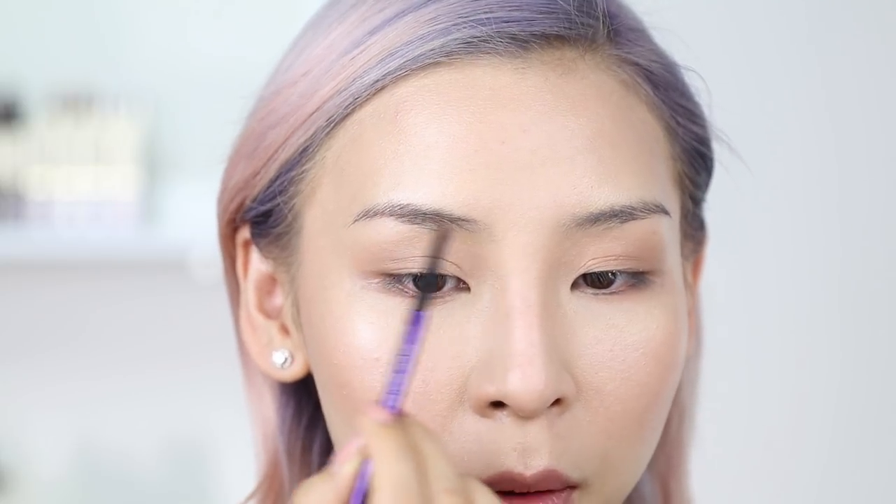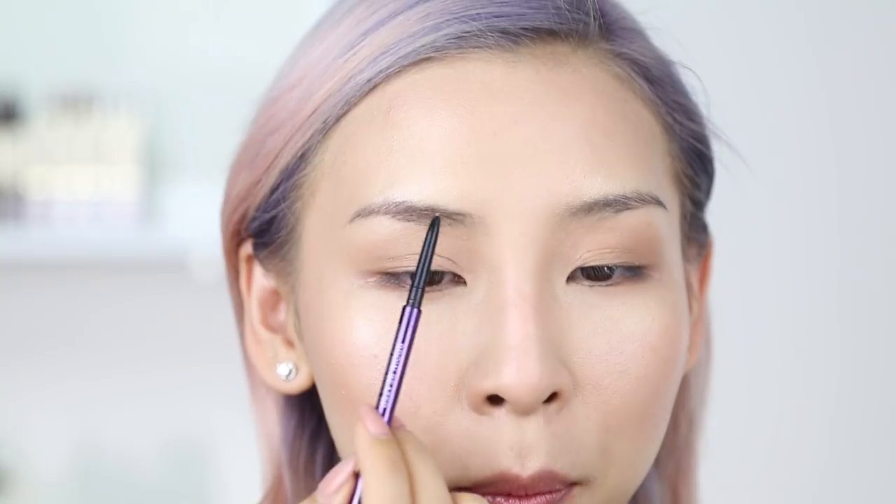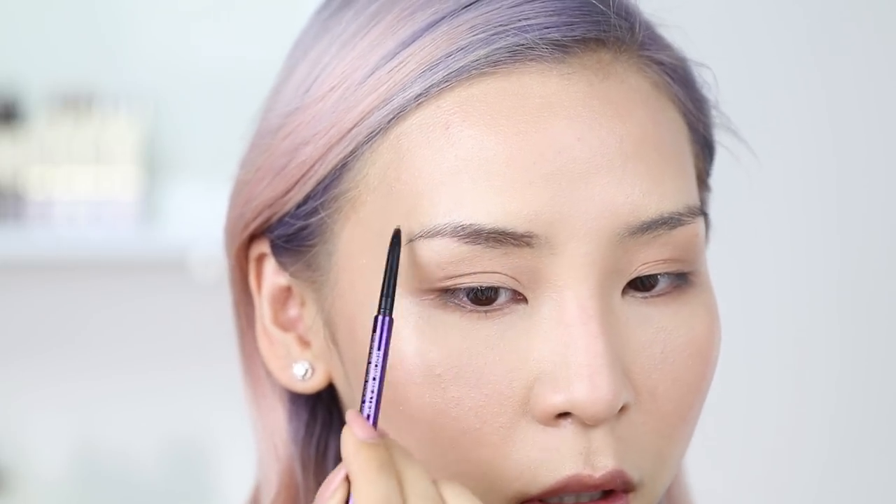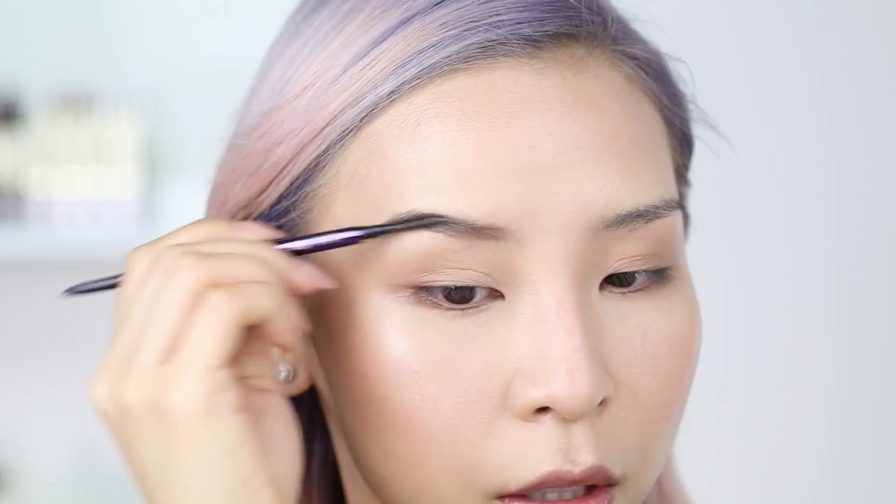Then I'm going to quickly fill in my eyebrows — I'm just doing a natural eyebrow look today with the Urban Decay Brow Beater Microfine Brow Pencil, just following my natural shape. I want to keep it pretty soft and natural, especially when you don't have a lot of time in the morning or you're sick.